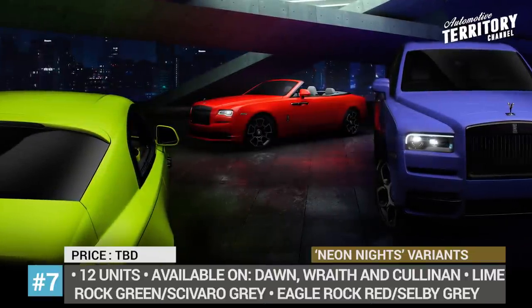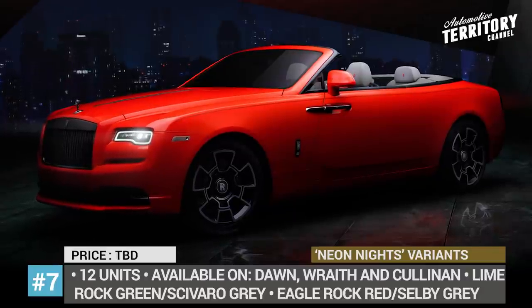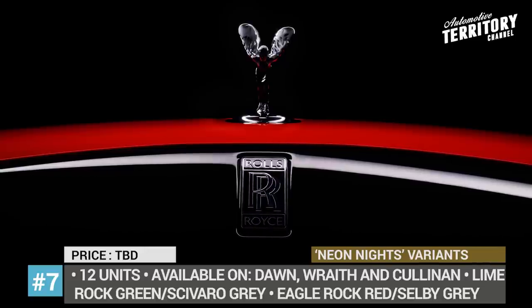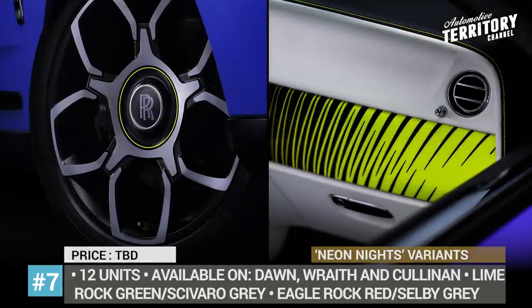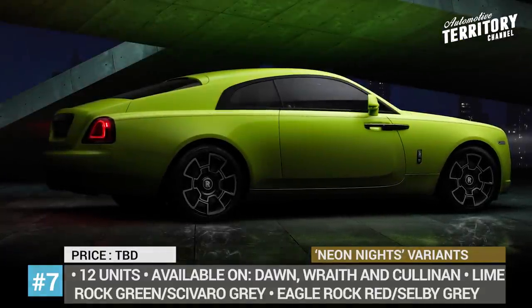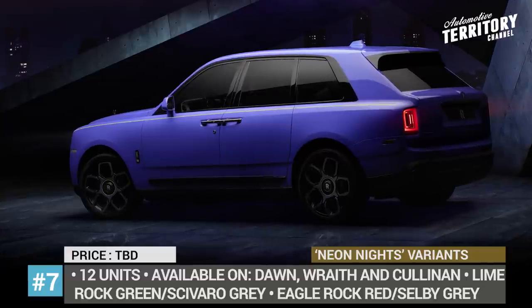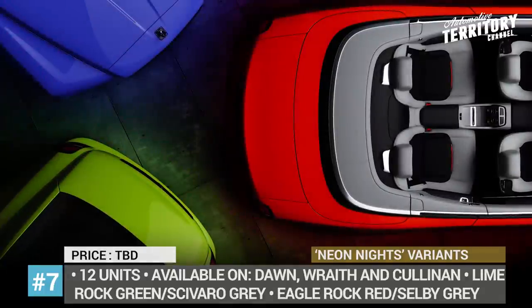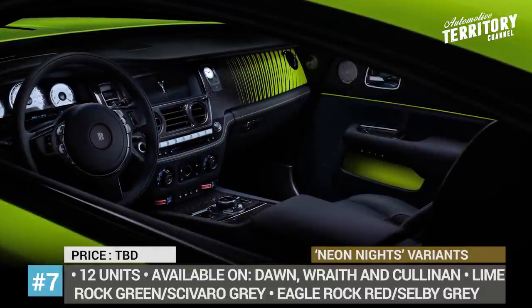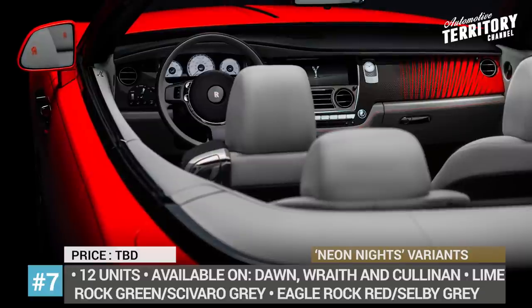Rolls-Royce Black Badge Neon Knights. Until now, all Black Badge models of the Dawn, Wraith, and Cullinan have been offered in the obvious dark color. But Rolls-Royce is disrupting that preconceived notion with the Neon Knights trilogy of colors. The nature-inspired hues come from the animal and plant kingdoms: an Australian green tree frog shares its lime rock green; eagle rock red mimics the flowers of an evergreen tree native to Hawaii; while mirabu blue reflects the vibrancy of a butterfly species found across Central and South America. In total, the neon-effect paint finish was applied to 12 cars commissioned worldwide, with interiors finished in Skivaro gray, Selby gray, and arctic white leathers respectively.